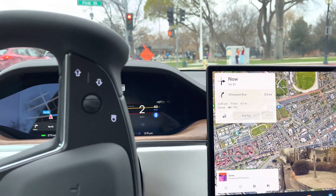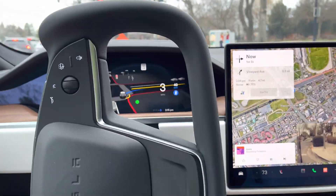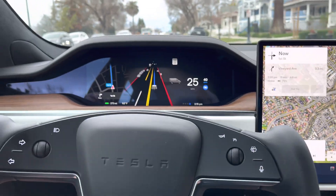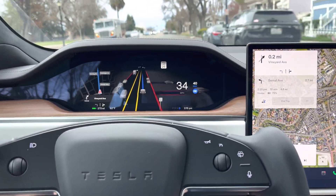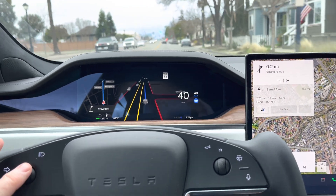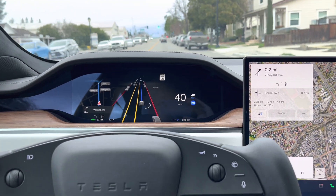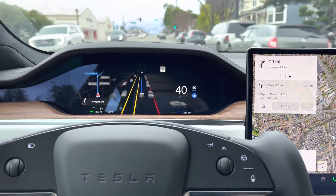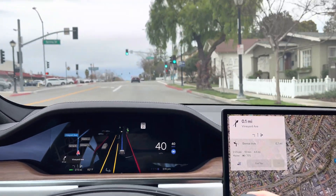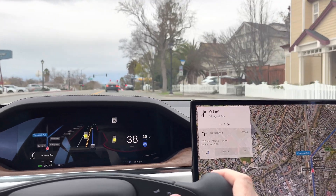Hey guys, welcome back to the channel. We're going to make another attempt at full self-driving. I have the car in full self-driving mode — it is January 7th, 2023. The last time I did one of these videos it was raining pretty hard outside, so this time we're going to try it out in different conditions.